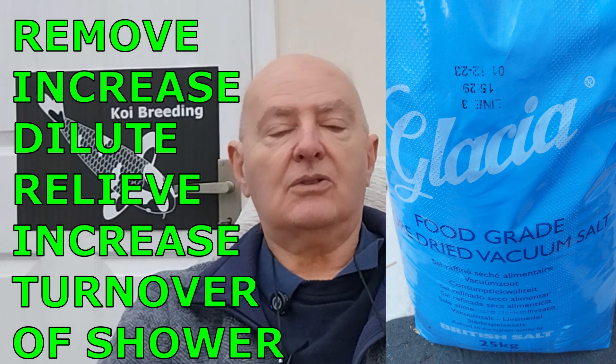Fourth, you can relieve the ammonia and nitrite symptoms by adding salt at half an ounce per gallon — please use a salt meter. Fifth, if you have a shower, you can increase the turnover or flow over it so more ammonia is gassed off. As the water hits the media, some of the ammonia is gassed off. This also reduces the amount of nitrite and nitrate in the pond.